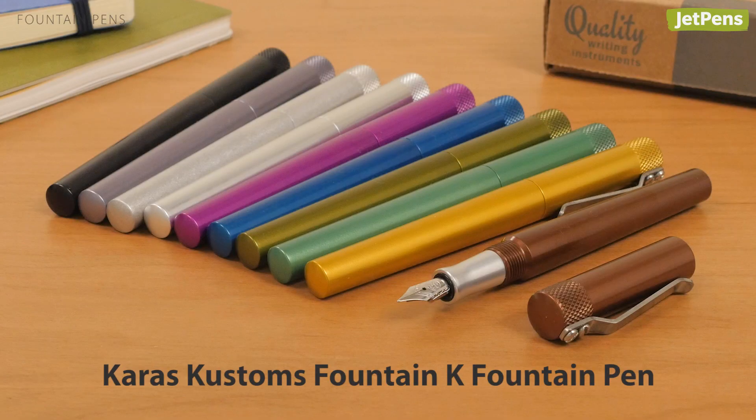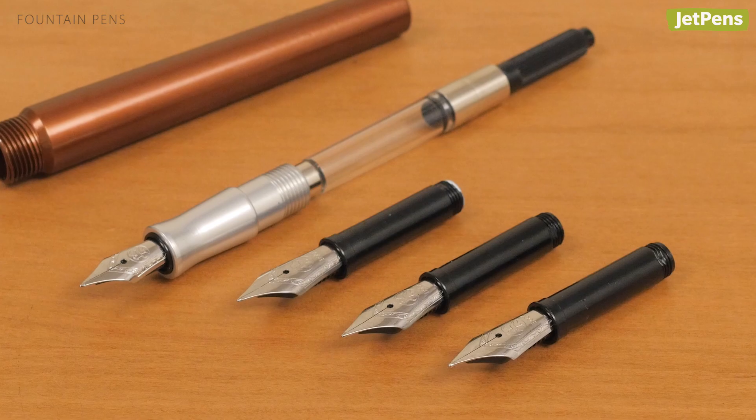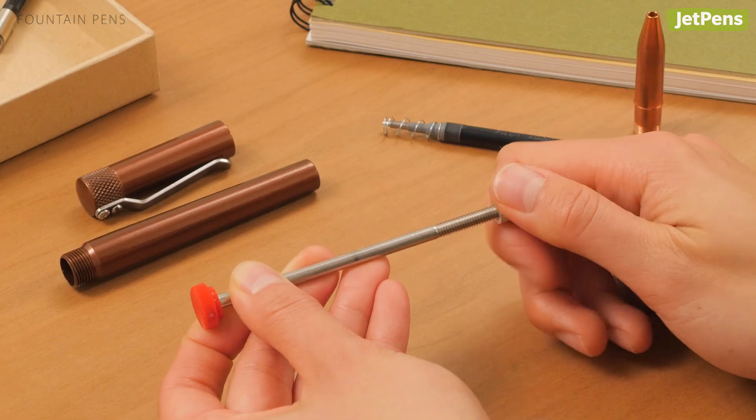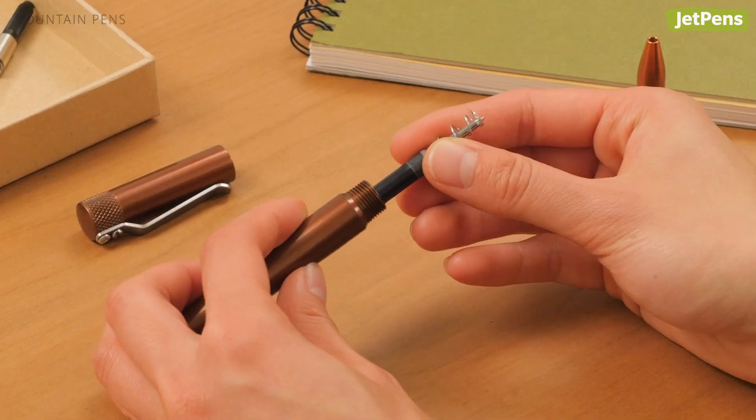Machined out of resilient aluminum alloy, the Keras Customs Fountain K can withstand the hardest knocks of everyday life. Even if you drop it tip down, you can just replace the nib. As a bonus, the Fountain K has a modular design that lets you convert it to a gel or ballpoint pen.